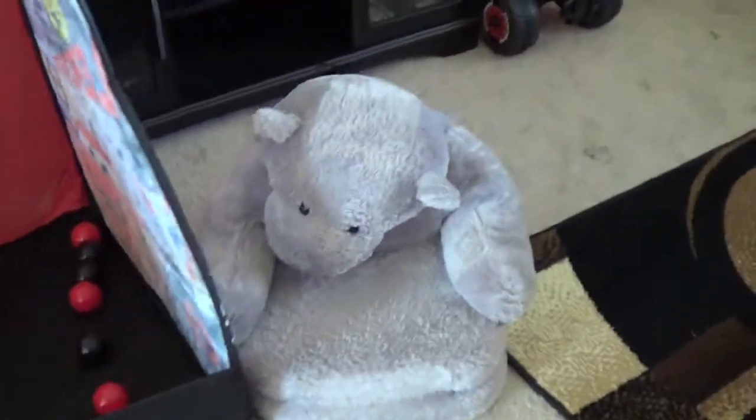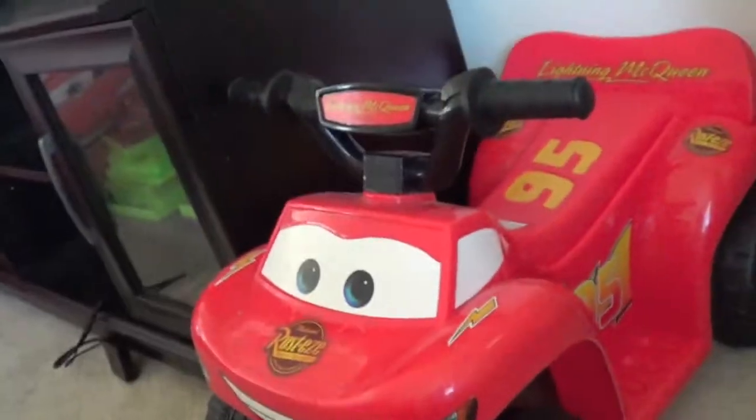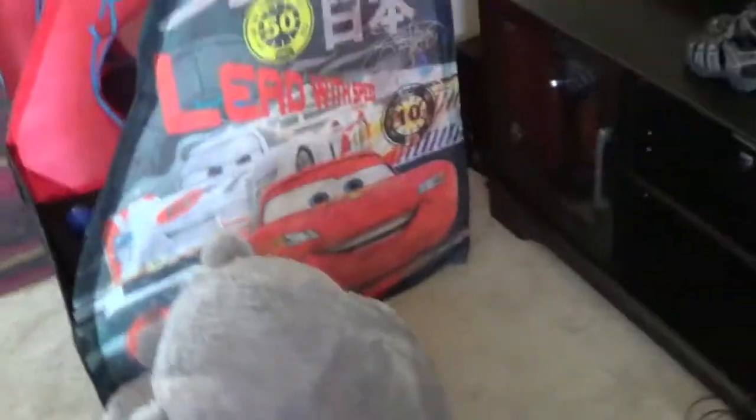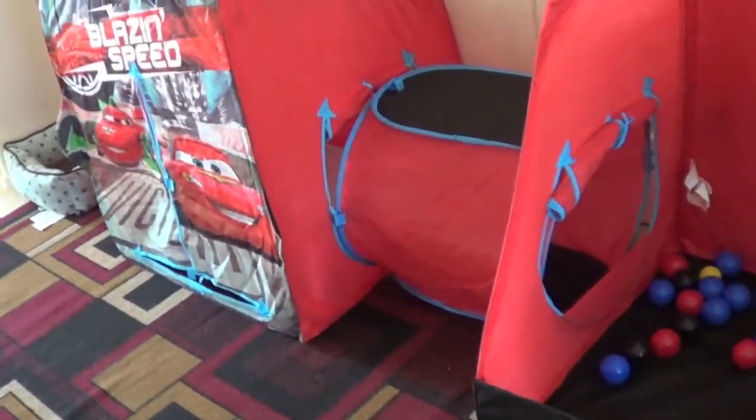And then right here we have his little chair — he loves sitting in this chair. Then he has his little Lightning McQueen Cars four-wheeler that he doesn't really play with. He more just stands on it but doesn't really push the button and ride it around. So that's all the toys that he has down here. When he wakes up, I will show you the toys that he has upstairs in his room.